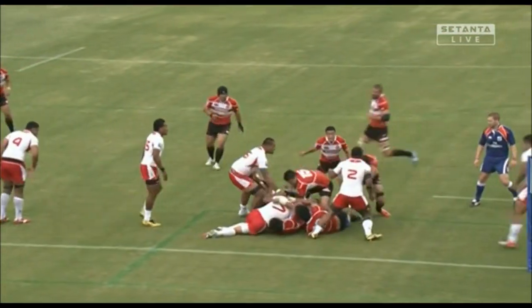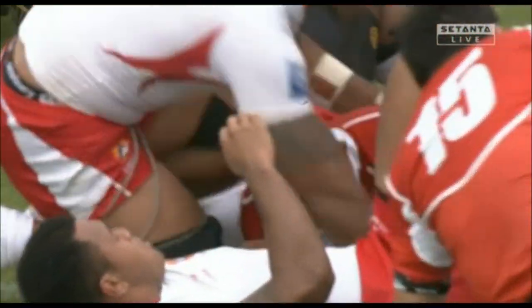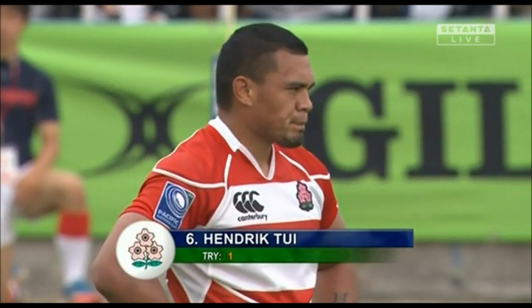Has the try been awarded? Yeah, got it — been awarded. This Latu just holds him up initially, and then Hendrik Tui had to work out a couple of big Tongan defenders to get through. Tony Veya there lying on the ground in front of him is one of them.